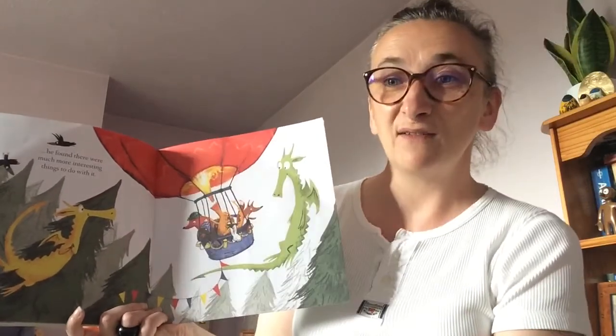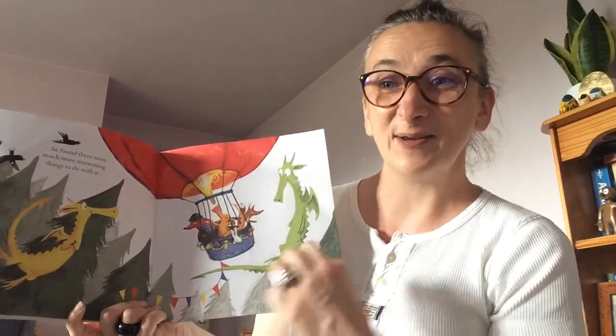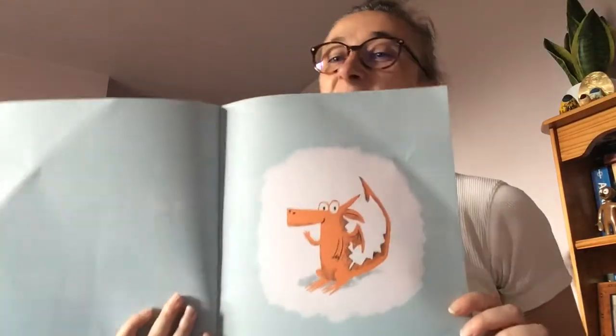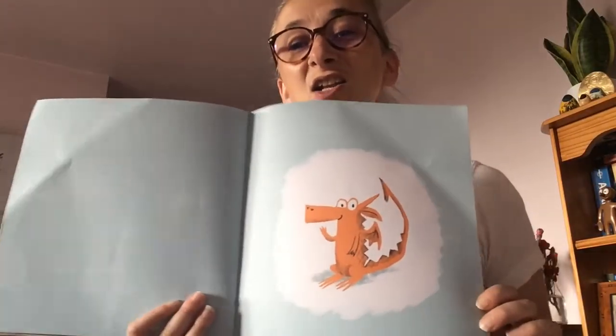And when he didn't waste his fire on being angry, he found there were much more interesting things to do with it. Look — he's breathing fire into the hot air balloon! And there's a much happier, contented and relaxed looking Fergal. I'm really glad that Fergal found a way to calm down. I wonder what your way is of calming down. When I'm feeling a bit fiery, a bit cross, a bit angry or annoyed, my tip is to take three very deep breaths — breathe in and breathe out. And that seems to work for me.